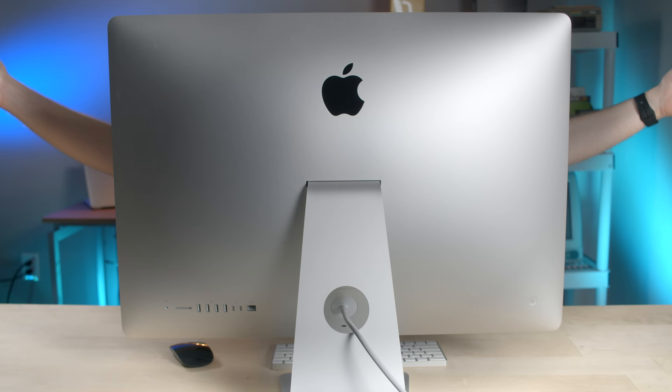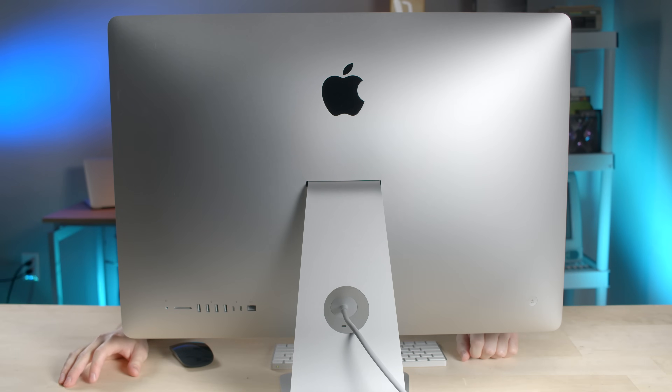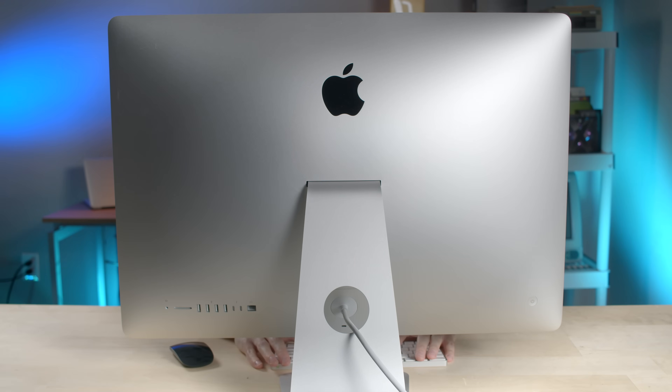This iMac has an updated camera and microphone system compared to the last model. The camera can now record in 1080p resolution, and there's a T2 chip in this computer, so it can do some automatic adjustments with the image signal processor — similar to what your iPhone does. The camera can do things like automatic tone exposure adjustments. Let's test out the camera system here to see how it looks, and we'll also test out the microphone to hear how it sounds. So this is the new 2020 iMac FaceTime camera and the microphones.